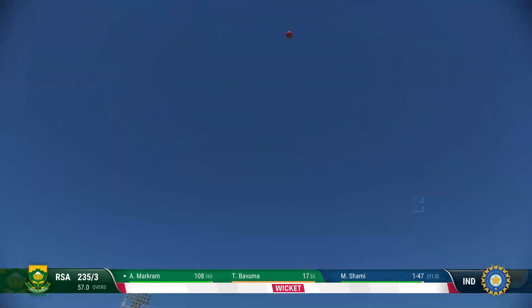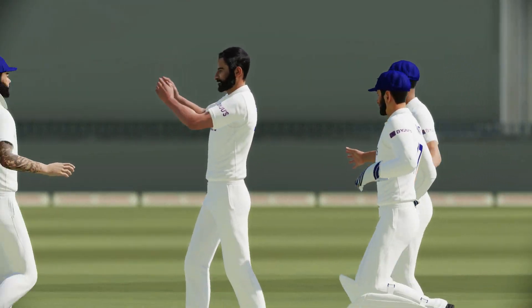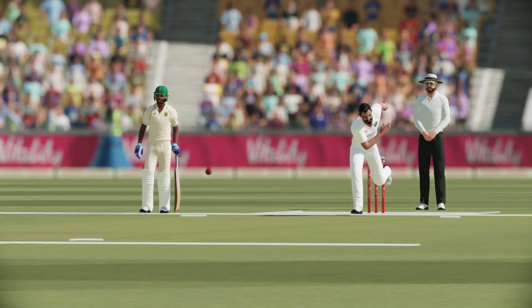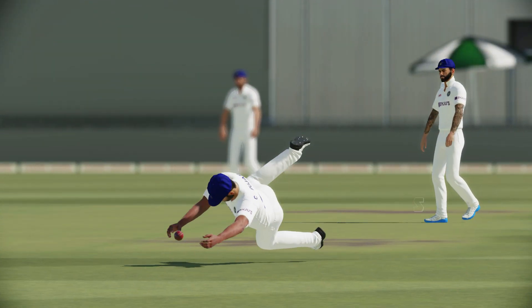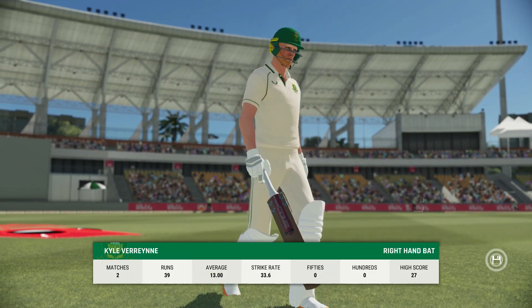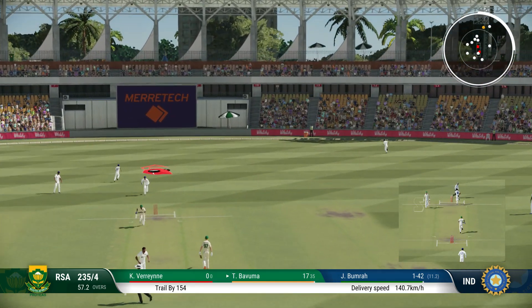Yes, massive edge gone — excellent catch close to the bat. Another one gone with some very good bowling, lots of pressure coming in to bat. We'll have to wait though. Yes, thick edge.